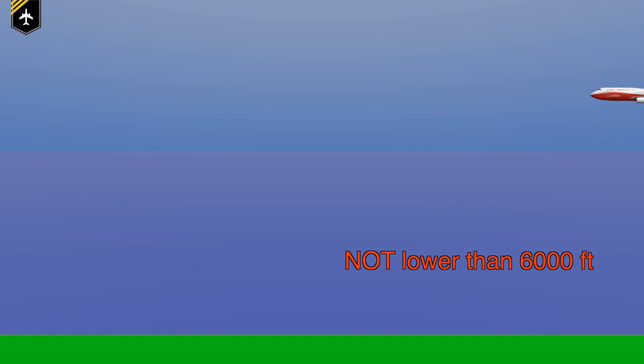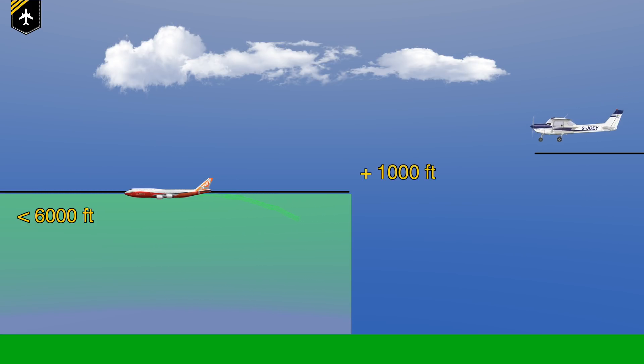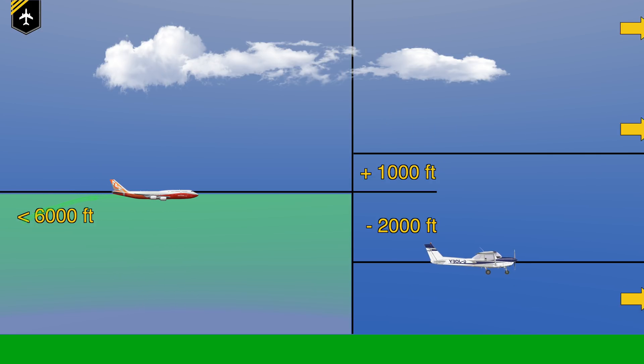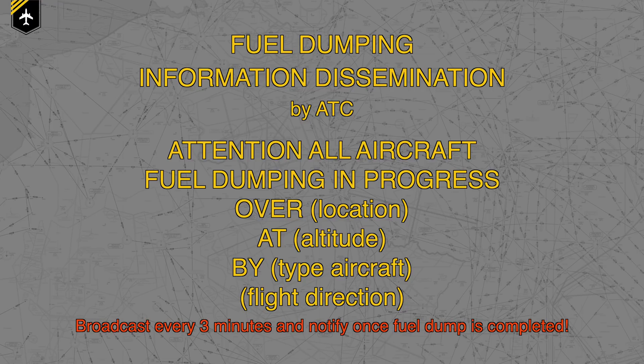The assigned altitude should be at least 2,000 feet above the highest obstacle within five nautical miles of the route or pattern. Regarding separation from other aircraft: pilots flying VFR shall fly either 1,000 feet above or 2,000 feet below, and five nautical miles laterally away from the fuel dumping area. IFR pilots are guided around it by the controller. It's the controller's responsibility to broadcast: 'Attention all aircraft — fuel dumping in progress over [location], at [altitude], by [aircraft type and direction]' — repeating every three minutes and notifying once dumping is completed.